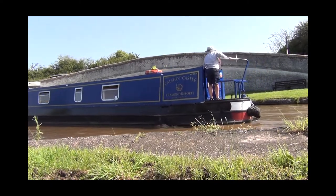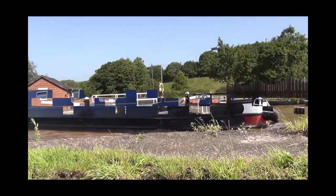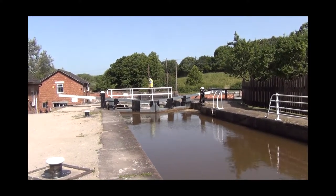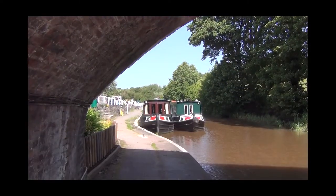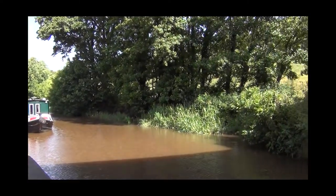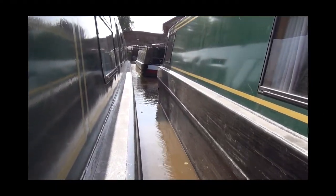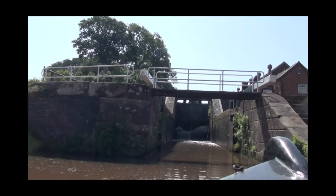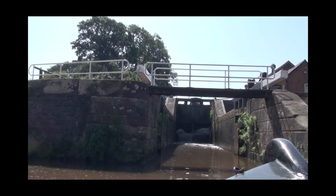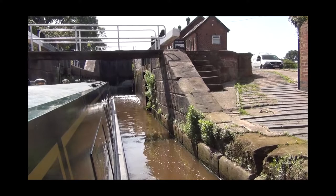Continuing north, we come to the first reminder that this section was originally built for boats coming from the River Dee at Chester, and we encounter our first wide locks — a pair of them in fact. Like Norbury Junction further south, Bunbury Locks is a working wharf, these days home to one of the Anglo-Welsh hire fleets, and they keep a friendly eye on the staircase locks along with occasional volunteer lock keepers.